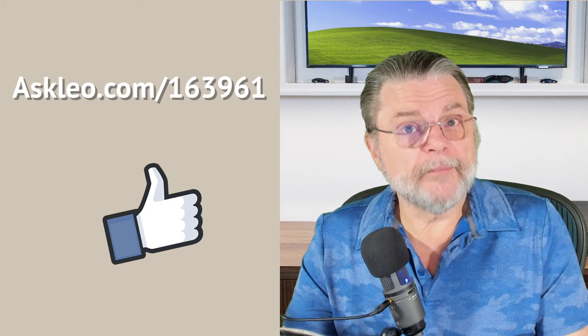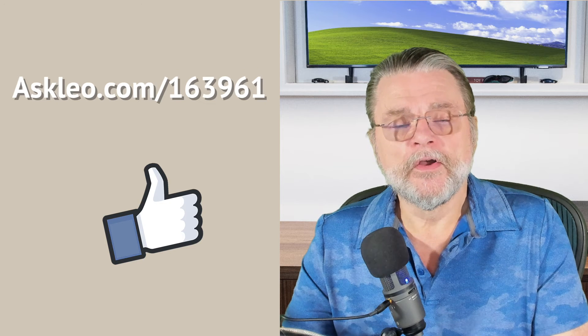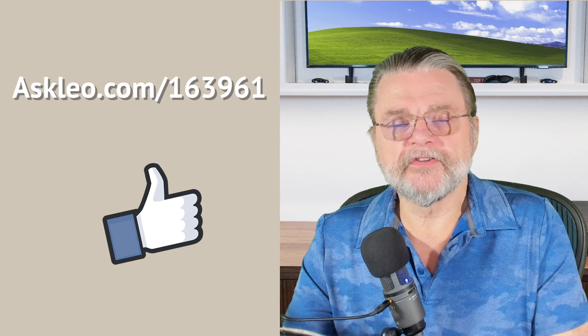For updates, comments, and links related to this topic and more, visit askleo.com/163961. I'm Leo Notenboom and this is askleo.com. Thanks for watching.